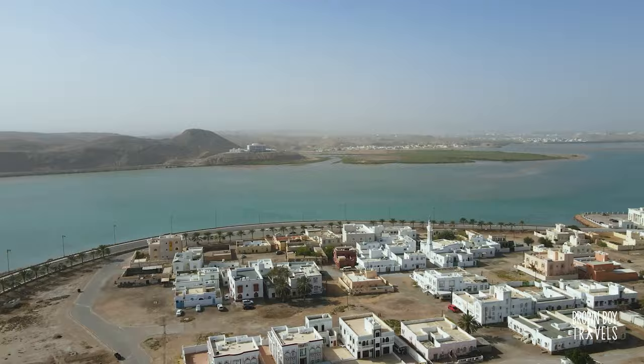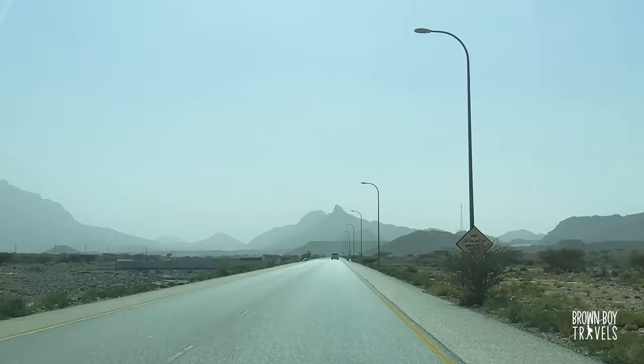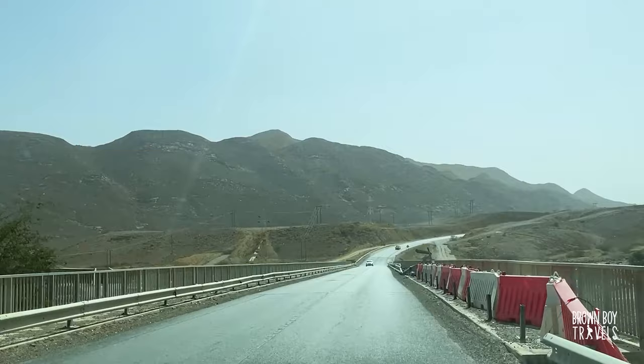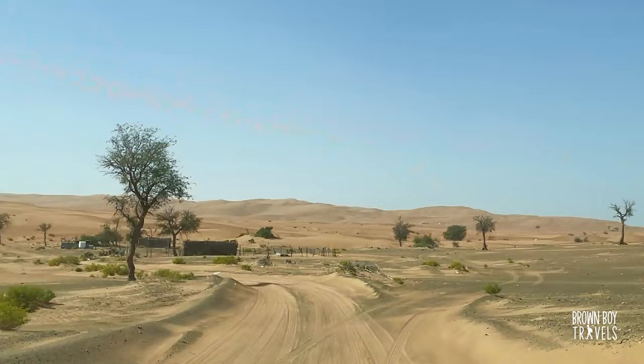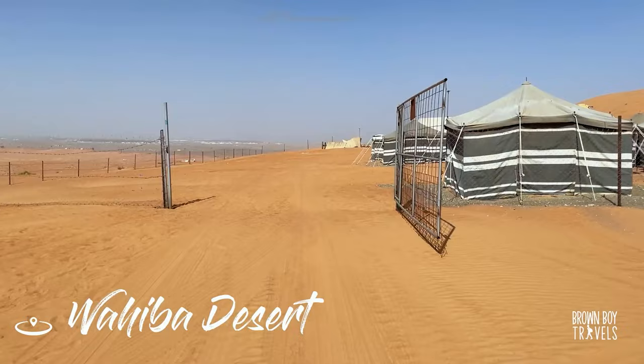We have quite a lot to see and do, so we're on our way to Wahiba Sands now where our host will pick us up. The route is really gorgeous — the changing landscape didn't let me get bored even for a second. The drive time between the two places is roughly an hour and 45 minutes.